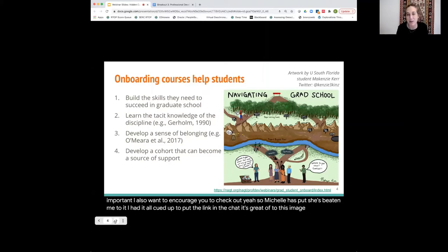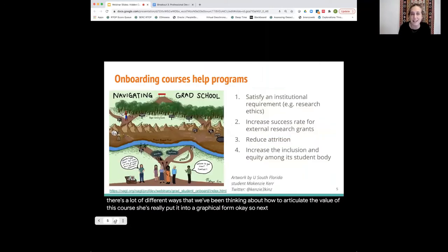Over the past few years there's been a lot of different ways that we've been thinking about how to articulate the value of this course. I also want to make the case for these courses for programs, which is sometimes really important when articulating to your colleagues why you might need to run a course. Firstly, they can satisfy institutional requirements. Nathan Nemi at the University of Michigan runs a research ethics course which all graduate students and postdocs have to take, and that satisfies an NSF research ethics requirement.